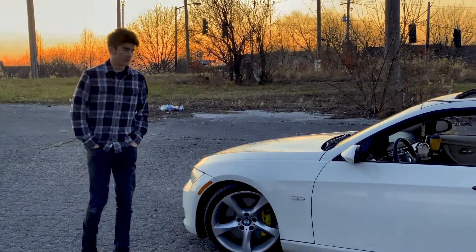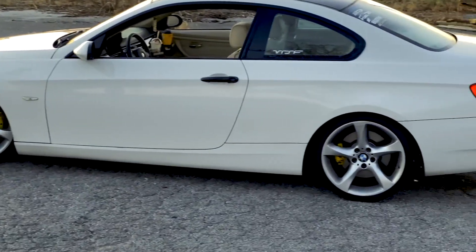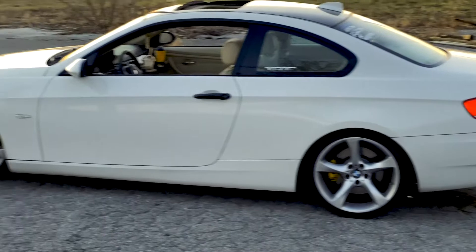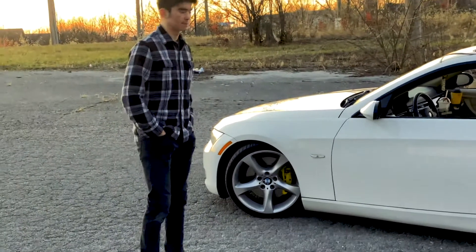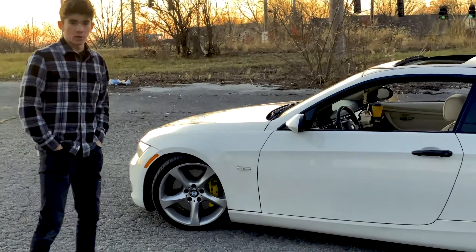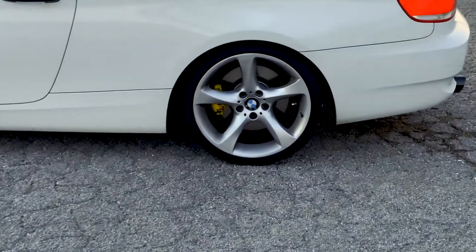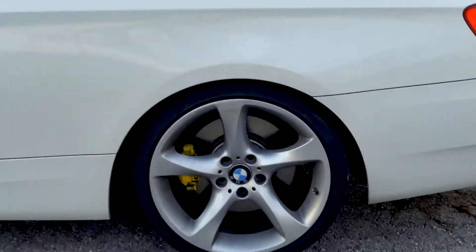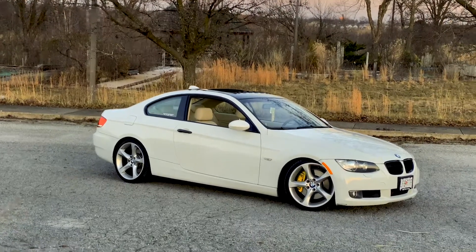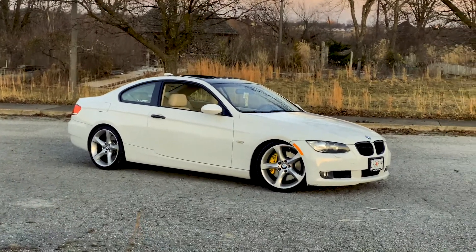Currently my car is lowered on BC Racing BR Series coilovers. It's dropped about an inch and a half to two inches in the front, and it's actually up in the rear because I have the M-Sport suspension and it's lower than stock. I really enjoyed it — it's one of the best things I've ever done to my car. It completely changes the feel, and going into corners it's a completely different car.